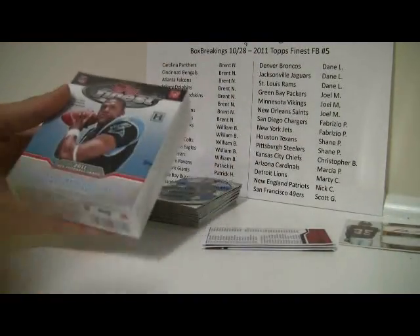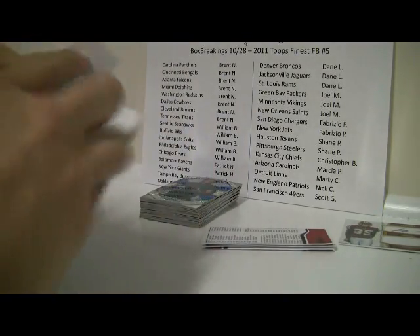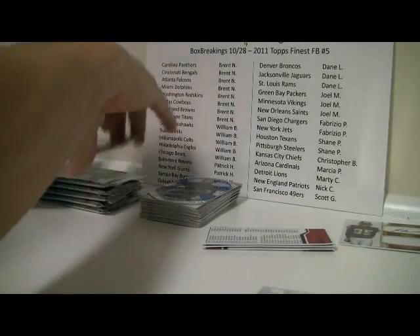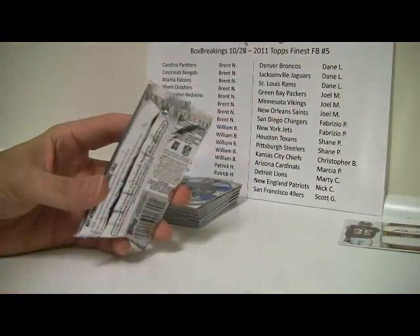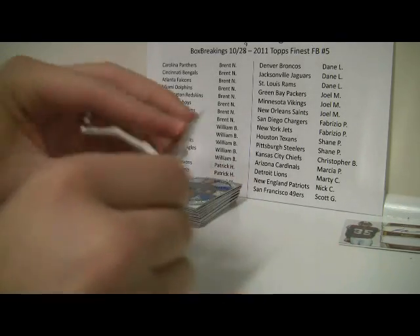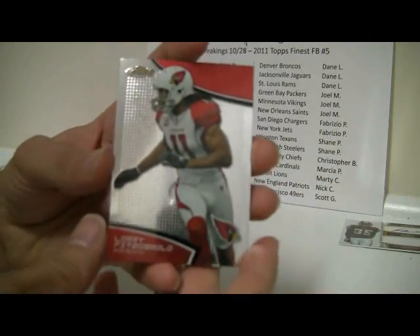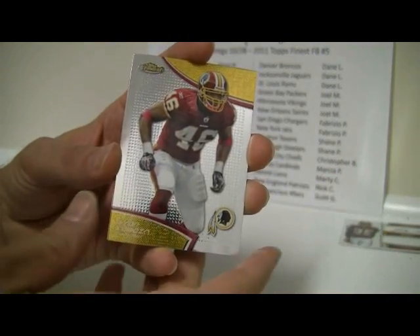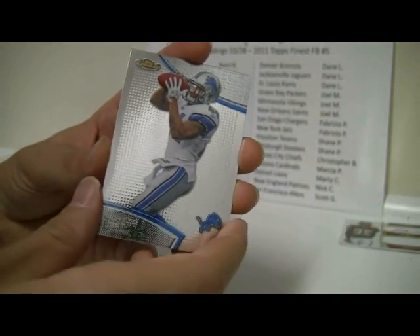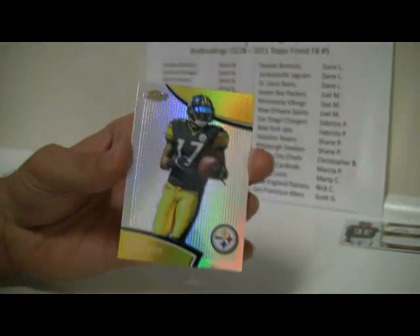Box number 2, pack number 1: Larry Fitzgerald — we already had him. Looks like a duplicate pack — Ryan Terrain, Javin Best, and Alon Carter. And a Refractor of Mike Wallace.